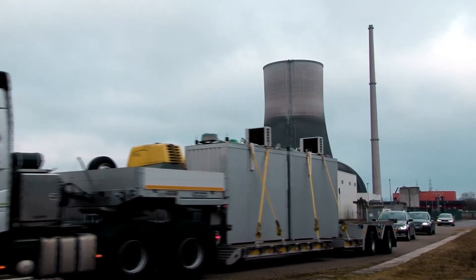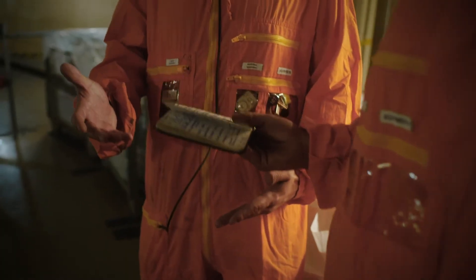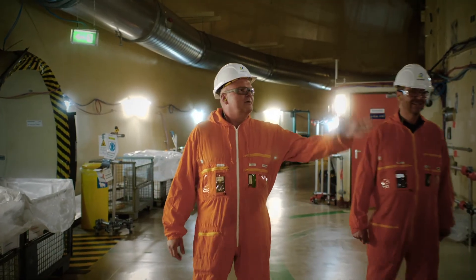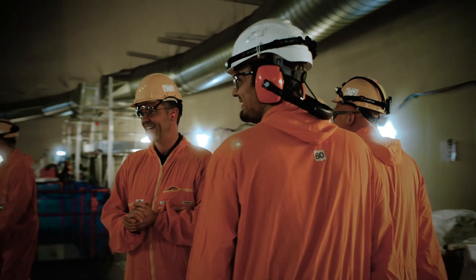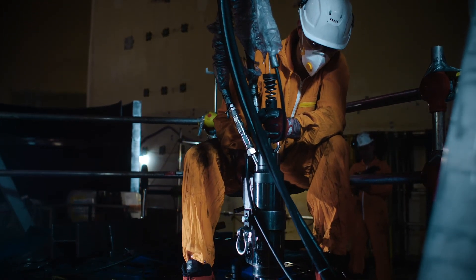The disassembly of nuclear power plants is a task for a generation. Often up to 15 years pass between the decommissioning of the nuclear power plant and the site being released from the Atomic Energy Act. The final act is the transformation of the site into a green field. As a reliable strategic partner, Bilfinger supports its customers with innovative, tailor-made disassembly concepts.